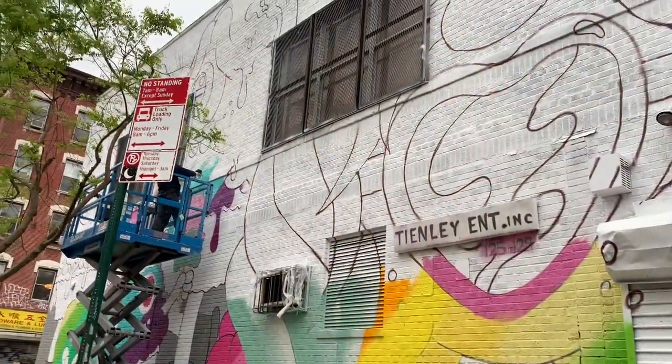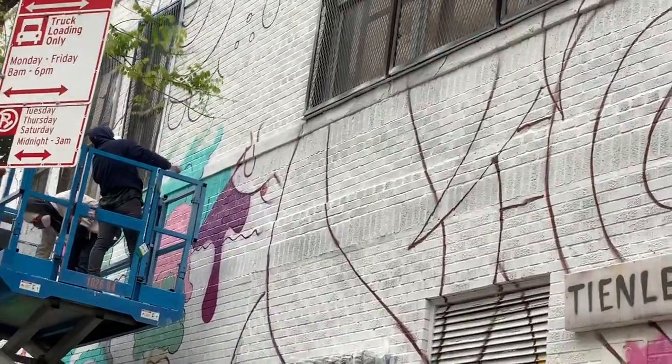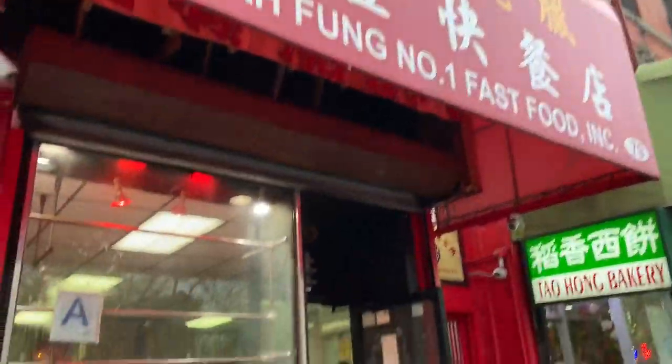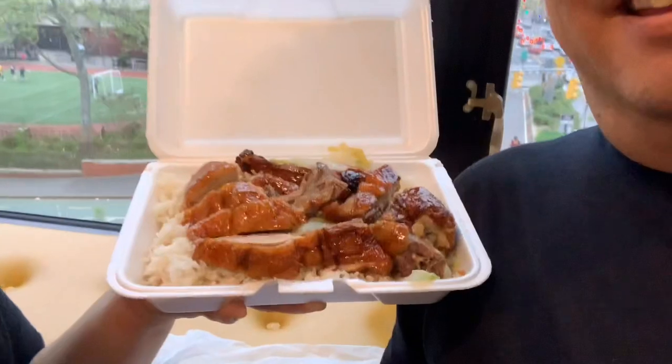Now we're heading back to our hotel to chill a little bit. We're going to close off our New York vlog with Wa Fung — last meal. Wa Fung Number One — the best deal in the Lower East Side. Roast duck.